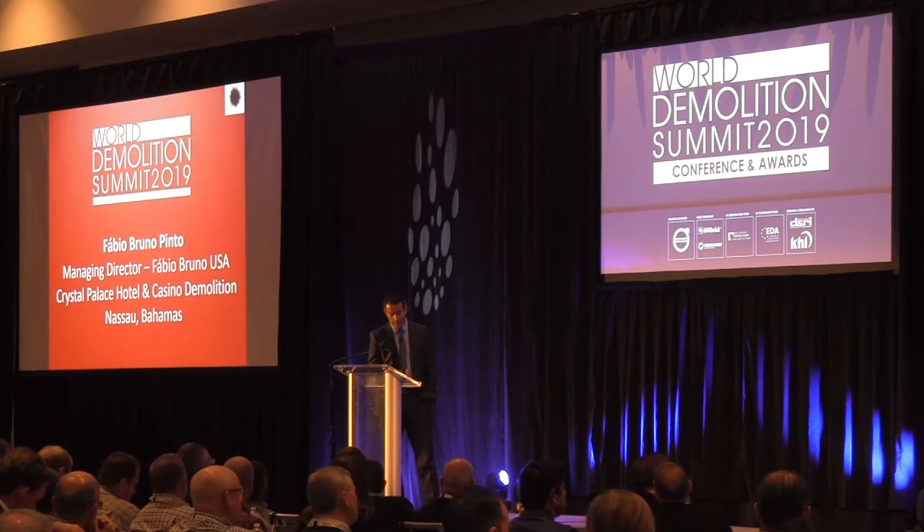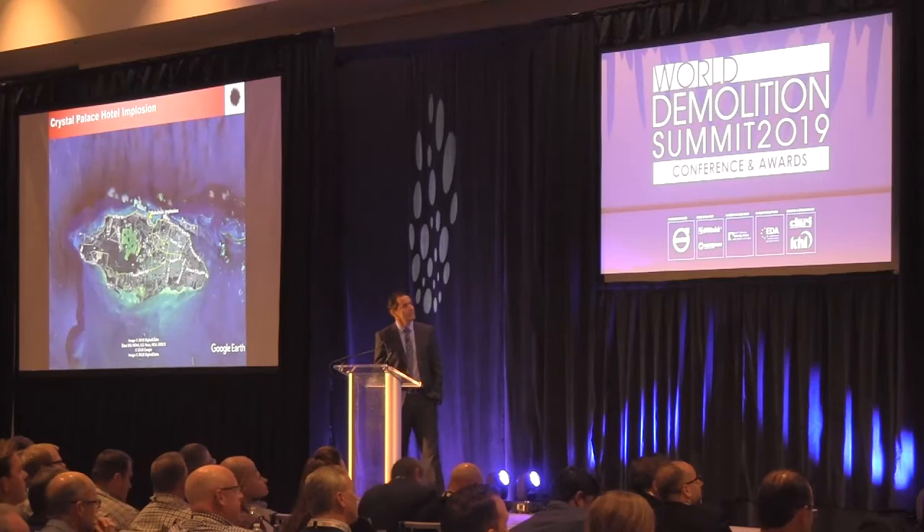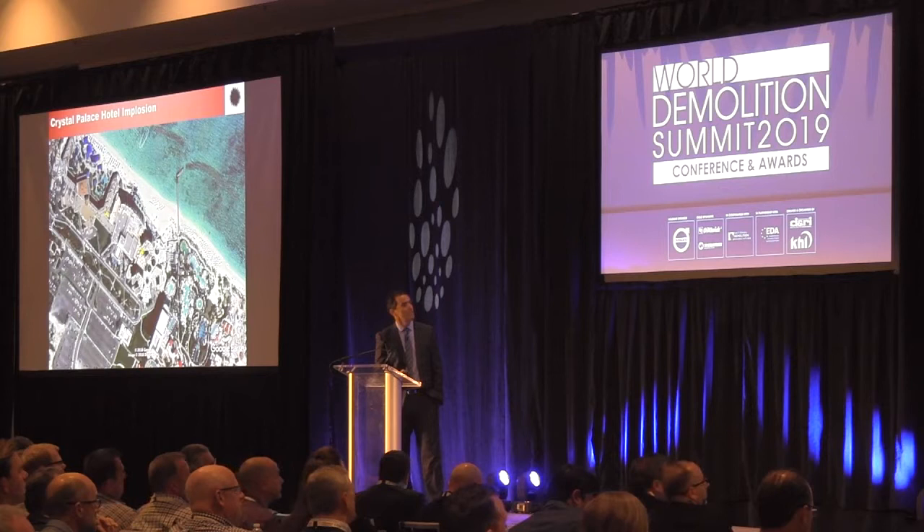Hi everyone. I'm here today to speak about this project that we made in the Bahamas. As you can see, here is Florida and on the side you see the Bahamas. This is a closer view of the island — this is the New Providence Island.